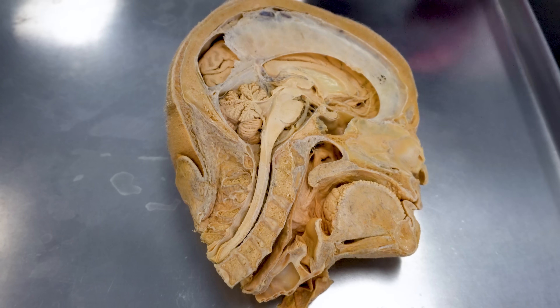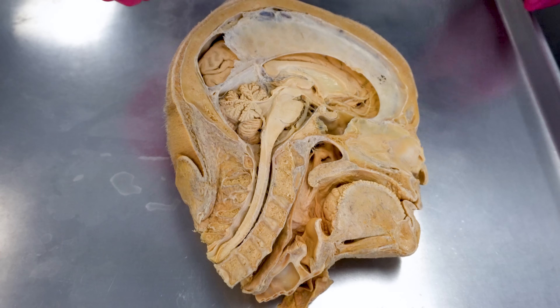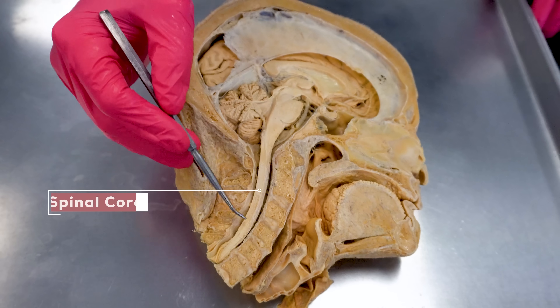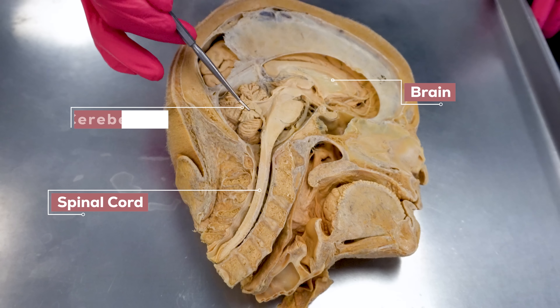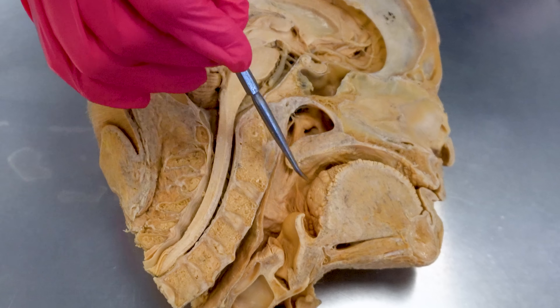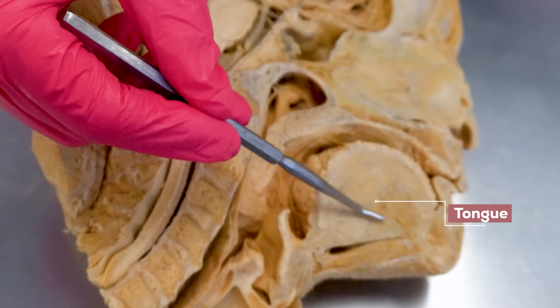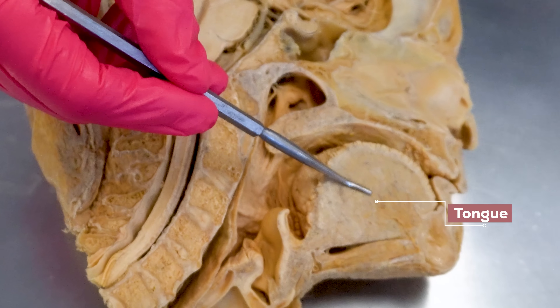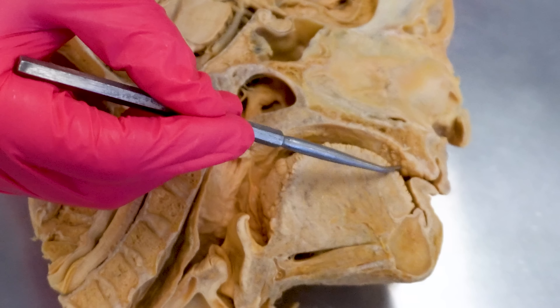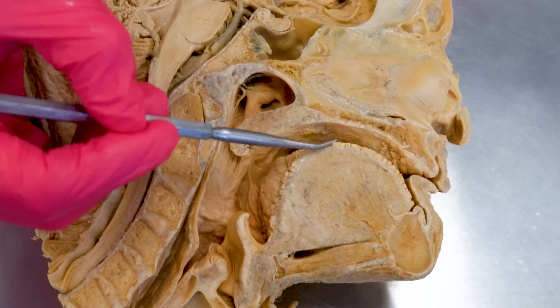Let's start at the beginning where digestion begins, and that is right here in this sagittal head dissection. There's a ton of awesome anatomy here — the spinal cord, brain, cerebellum, and brain stem. But we're going to focus in the oral cavity. The tongue is very impressive; it is a skeletal muscle with mucous membrane over the top where we have papillae that can grip and manipulate food, and obviously taste buds are embedded in there.